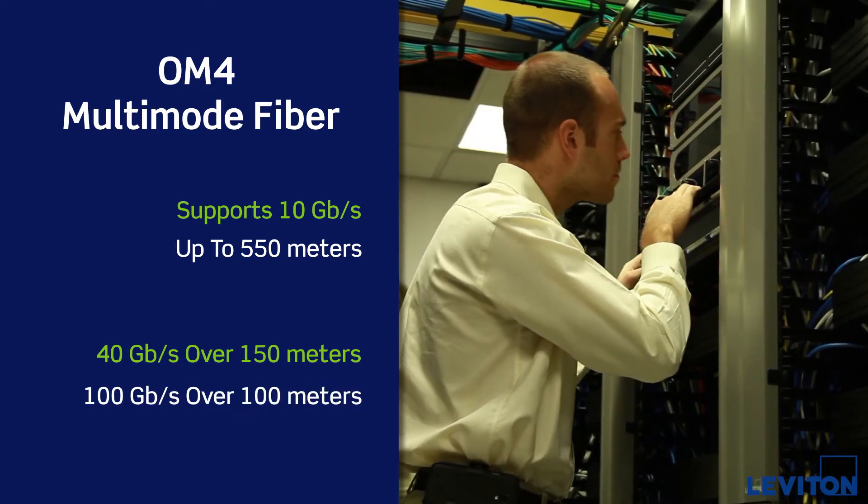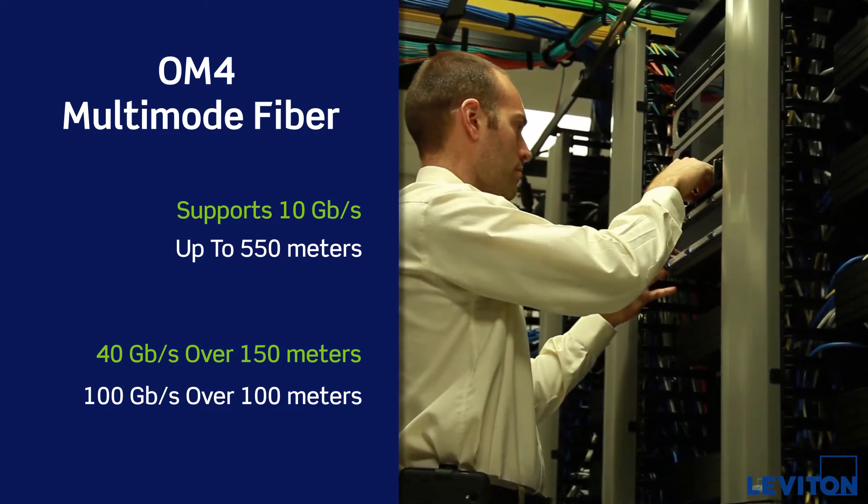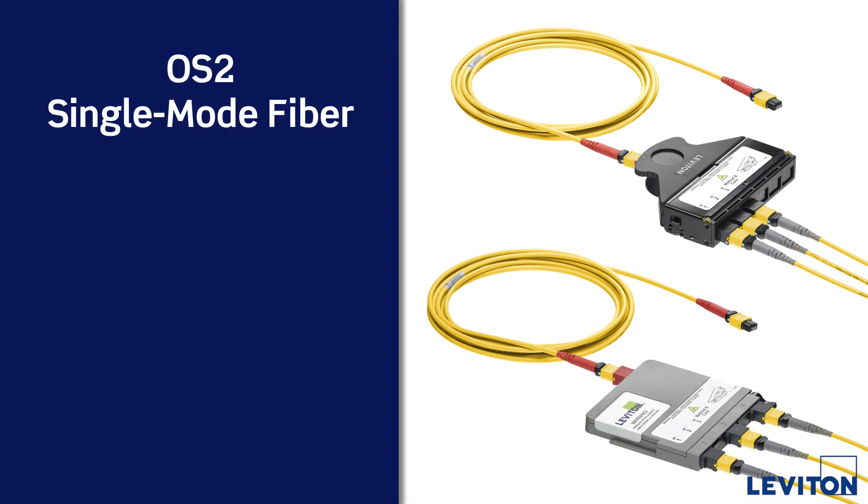And it meets all current IEEE standards for 100, 200 and 400Gbps.